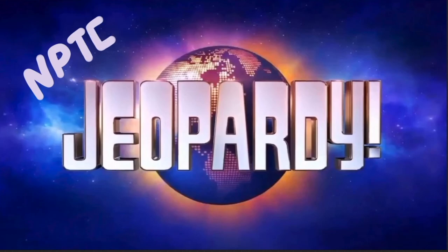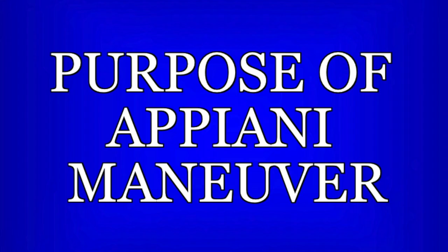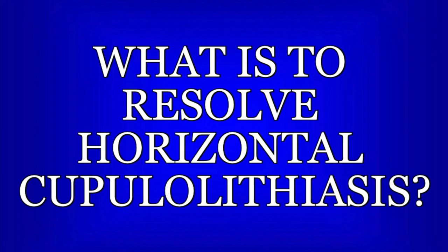Now it's time for NPTE Jeopardy! Pause the video now if you want time to read and think about the question. This is for patients with a positive horizontal roll test with ageotropic nystagmus — or nystagmus lasting greater than one minute. The quick movement involved helps dislodge the otoconia from the cupula.